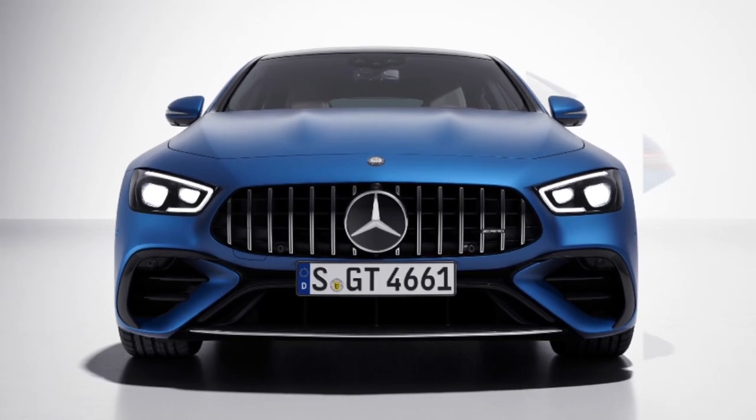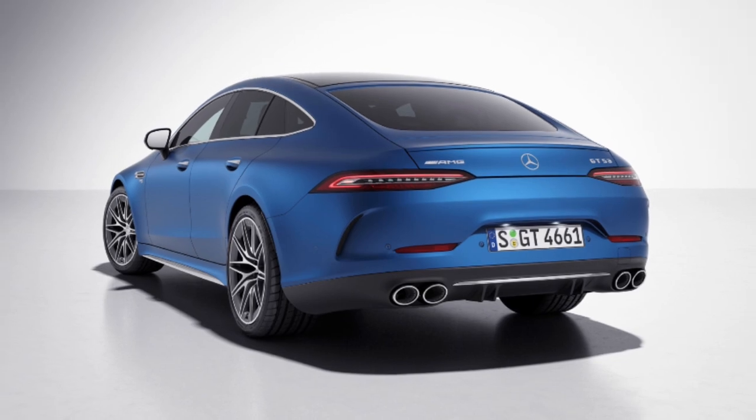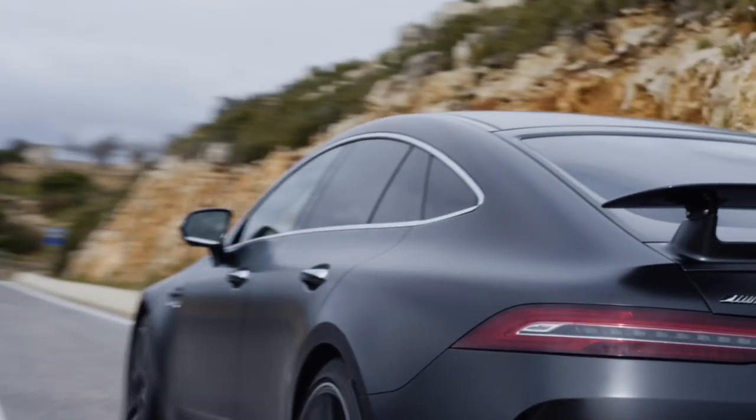The GT 43 and GT 53 feature a redesigned front apron, inspired by the powerful V8-powered GT 63, complete with side air intakes and a central intake that mimic a jet wing profile.